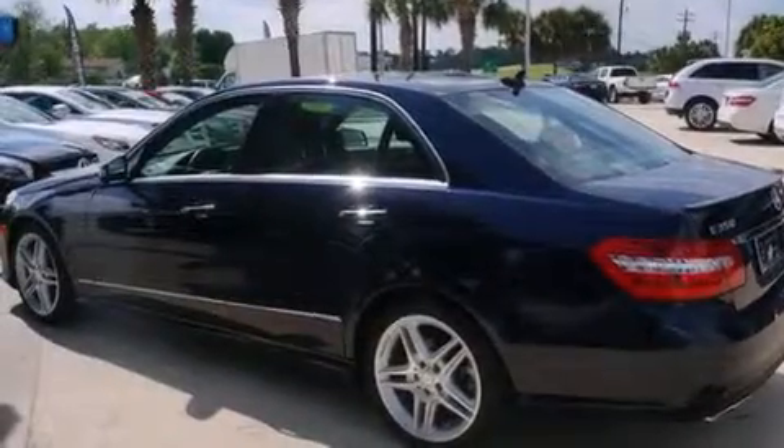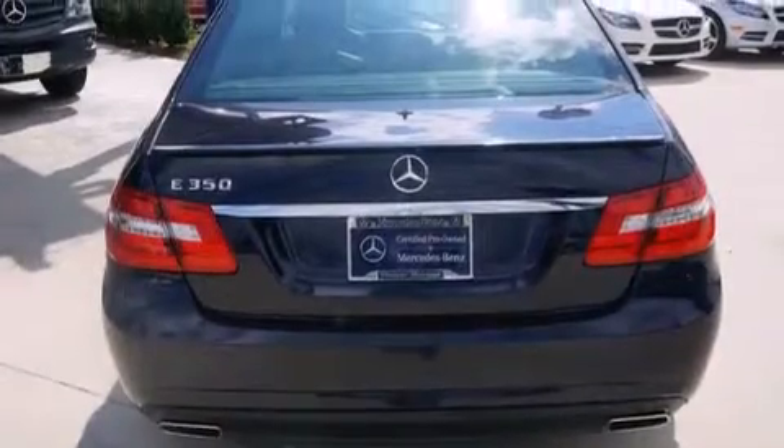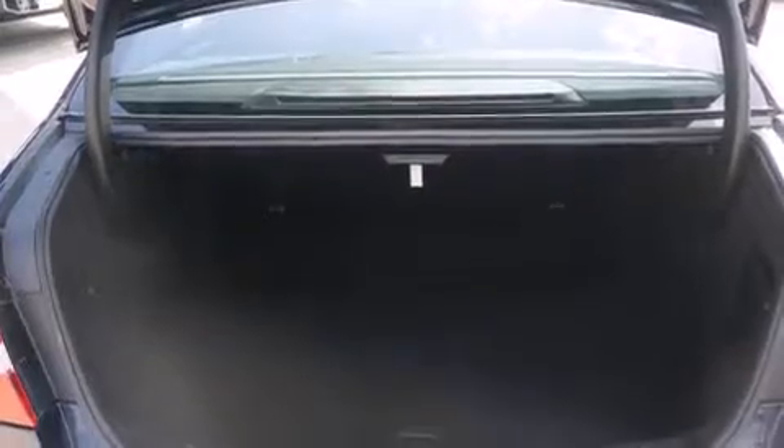Its top features include a navigation system, Bluetooth mobile device connectivity, a sunroof, heated seats, aluminum wheels, and traction control and stability control systems.